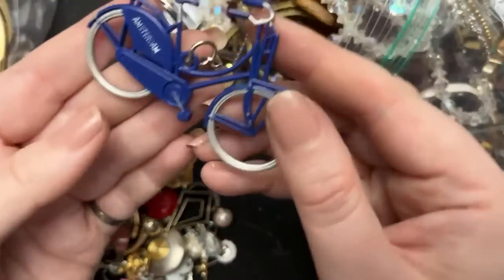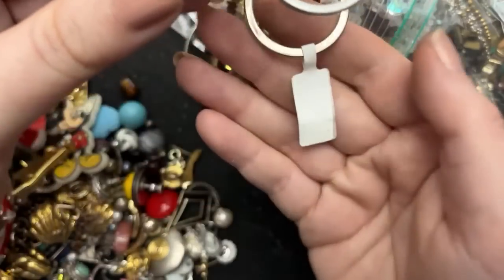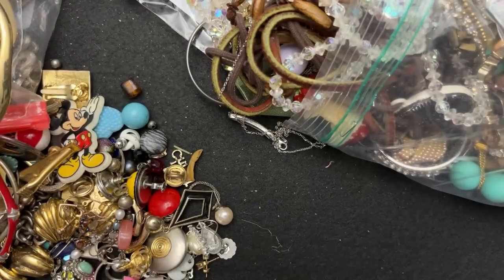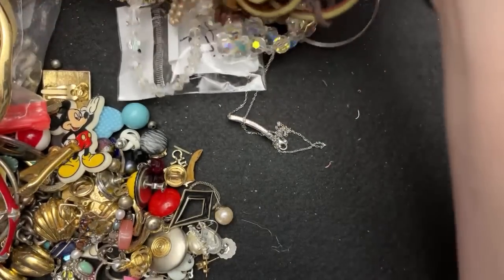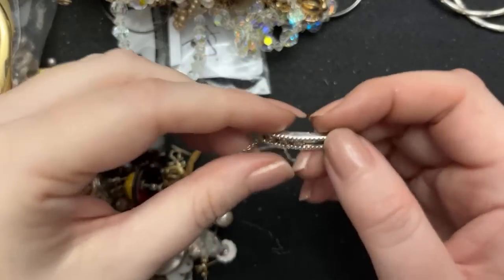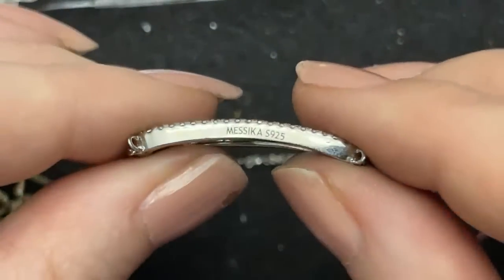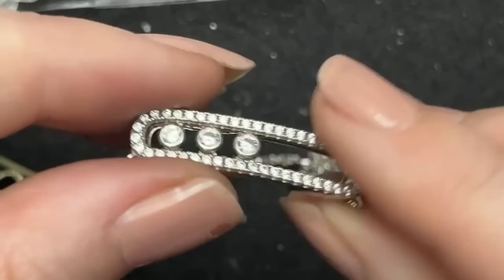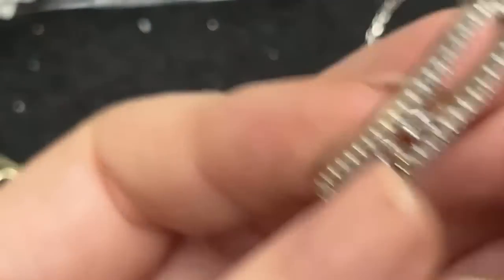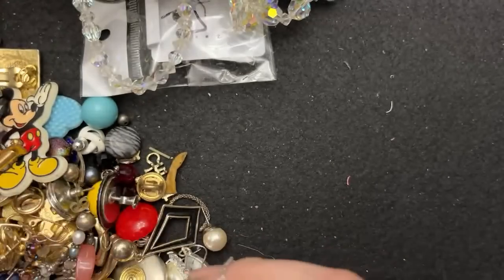This is a bicycle — it says Amsterdam. So somebody got this from Amsterdam. My husband and I did just get bikes last year. They were expensive, but it was really nice — I felt like a kid again. Look at how beautiful this is — has anyone heard of this brand? Messika, M-E-S-S-I-K-A. It is 925, marked on the clasp also. That is gorgeous — very beautiful necklace.